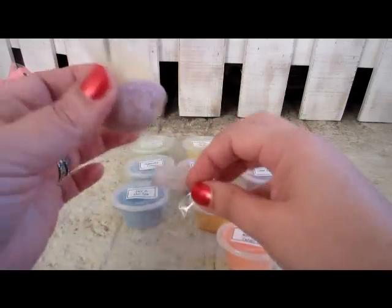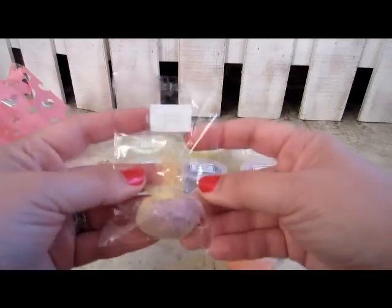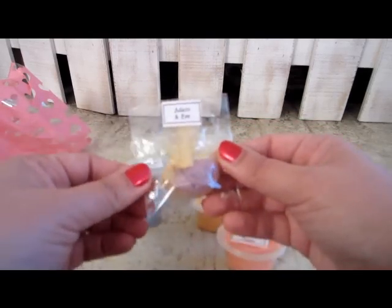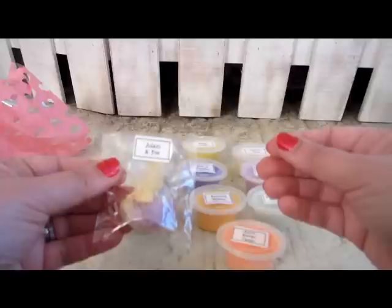These are little scented beads and I throw them in my vacuum cleaner when I'm cleaning and it scents up the house. You can also store these in drawers or just about anywhere where you want a nice, fresh, clean scent. So this is Adam and Eve.